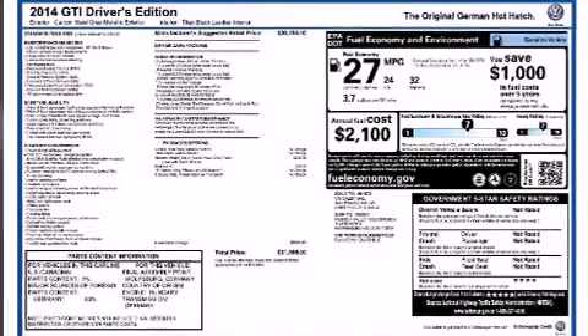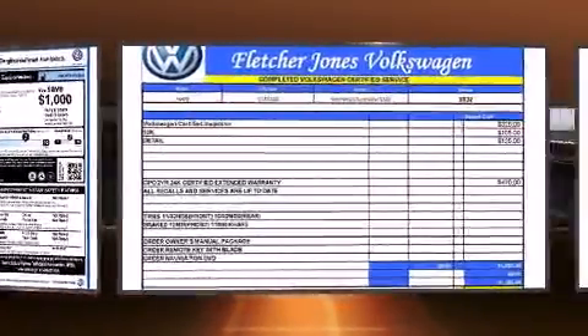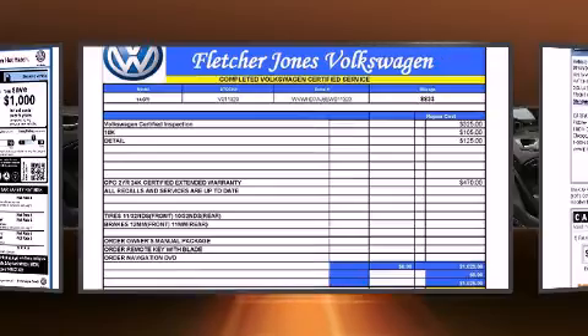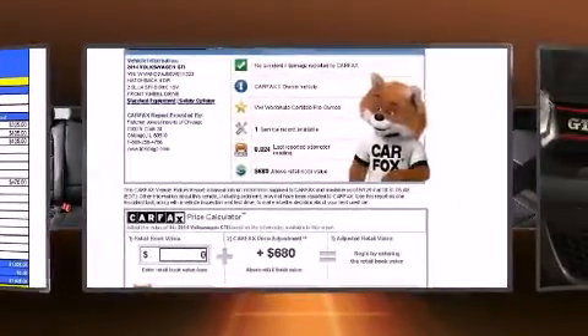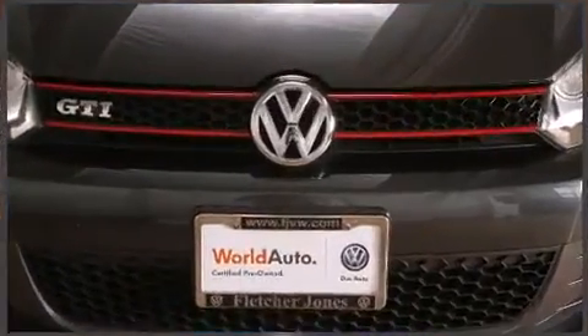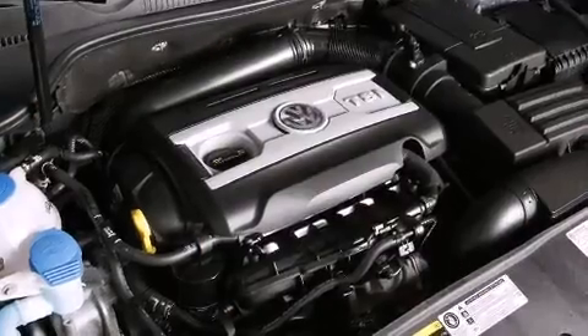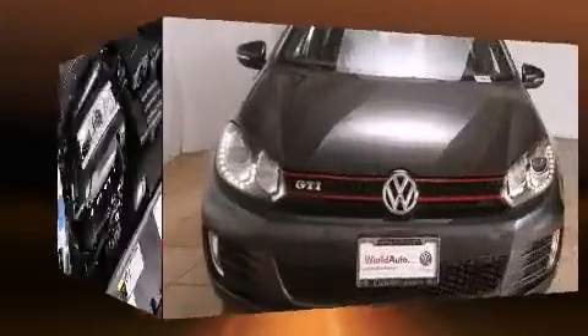The 2014 Volkswagen GTI, with less than 10,000 miles on the odometer, this vehicle offers power, spaciousness, and durability in a refined and innovative package. It features an automatic transmission, front-wheel drive, and a two-liter four-cylinder engine. Turbocharger technology provides forced air induction, enhancing performance while preserving fuel economy.